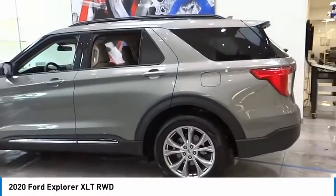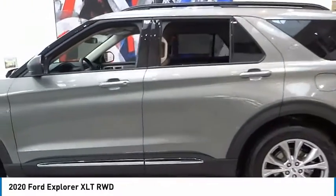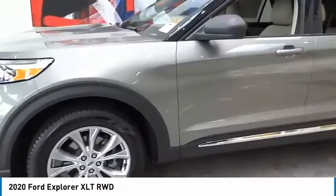Four wheel disc brakes. Rear window defroster. Rear window wiper. This beauty is sure to make you the talk of the neighborhood.